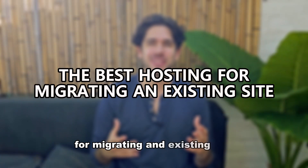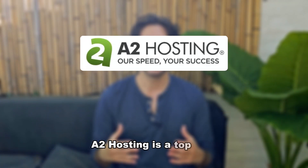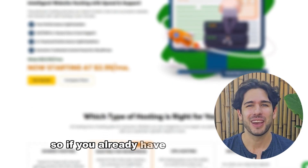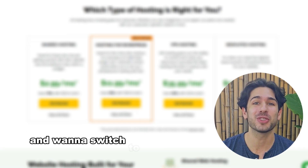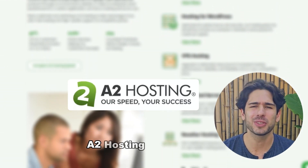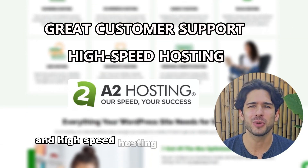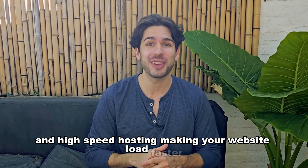For those who want the best hosting for migrating an existing site, A2 Hosting is a top pick. They offer free and hassle-free site migration, so if you already have a WordPress site and want to switch to a faster and more reliable host, A2 Hosting makes it easy. They also have great customer support and high-speed hosting, making your website load faster.